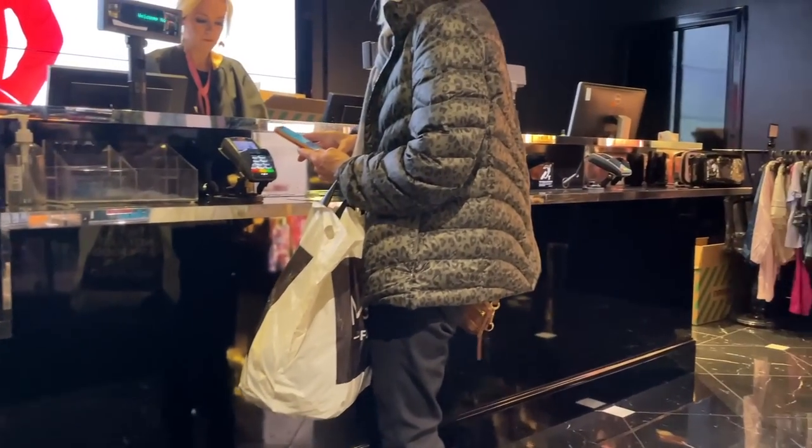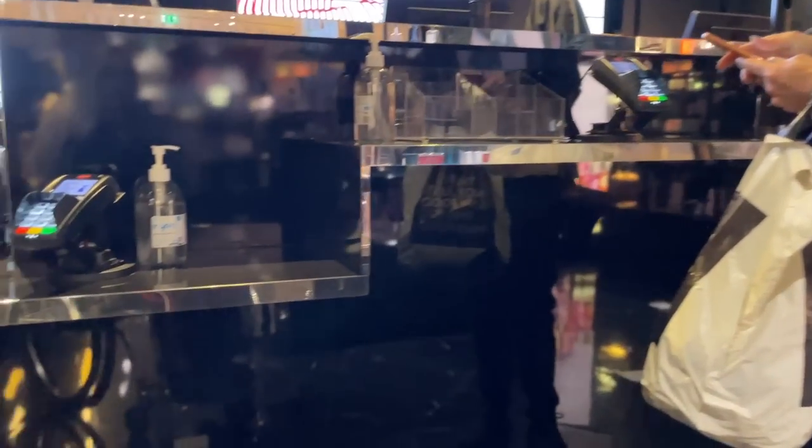Nearly every shop I went into the other day, I was up to here on the counter and the card machine was right up there where I couldn't even see it. So please, if you are a shop owner or work in a shop, be aware that disabled people find it very hard to access non-accessible tills.